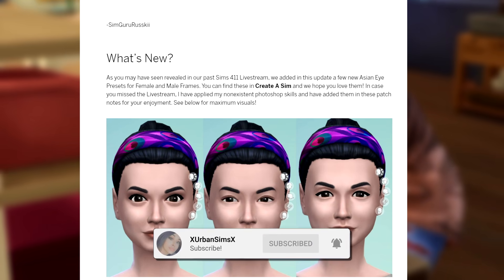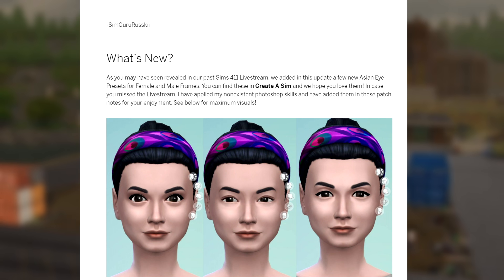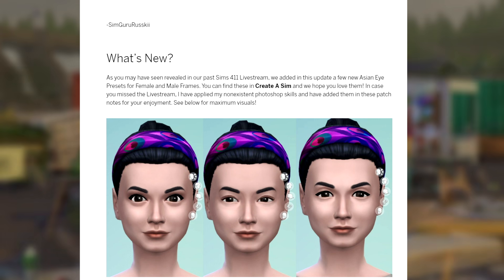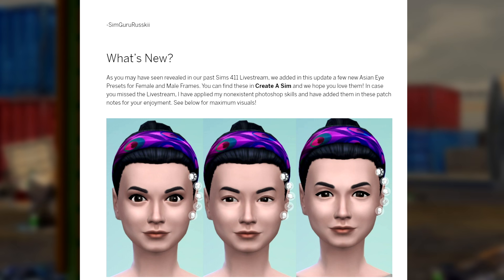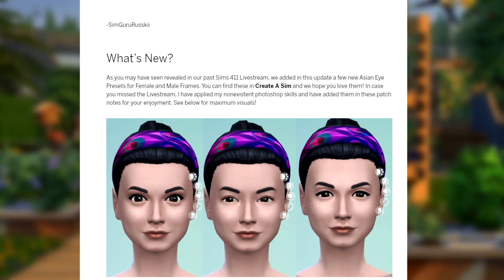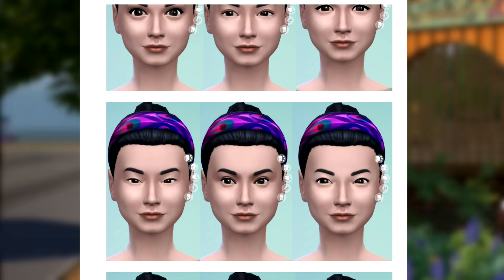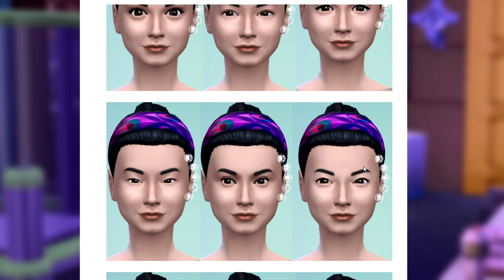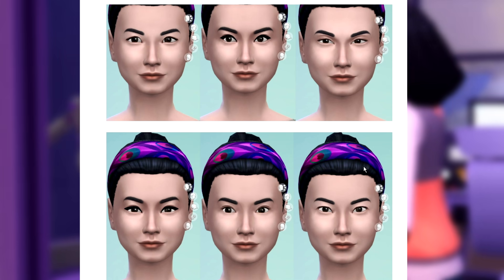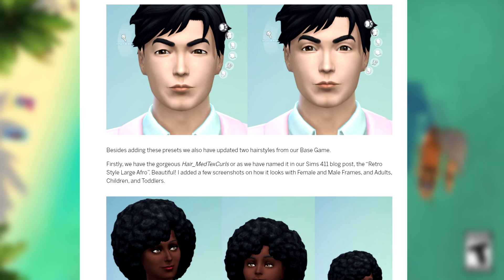This update is for console, Mac, and PC. As you guys have seen in our past 4.11 live stream, we added in this update a few new Asian eye presets for female and male Sims. You can find these in Create-a-Sim and we hope you love them. I have applied my non-existent Photoshop skills and added them into the patch notes for your enjoyment. I did actually go into Create-a-Sim and take a look at these — they are beautiful and I can't wait to show them to you.